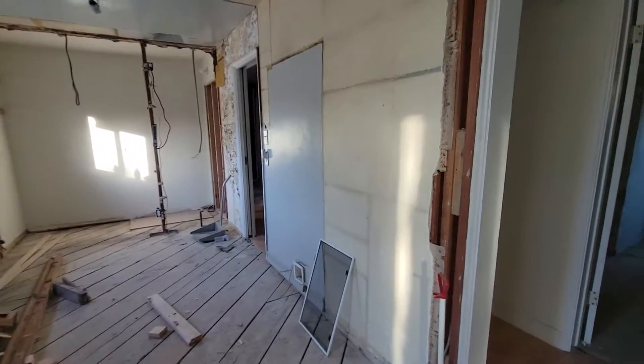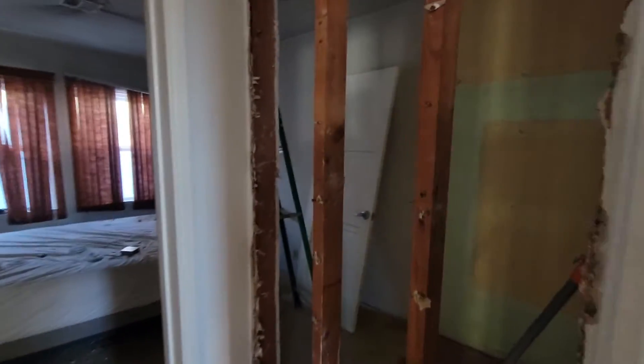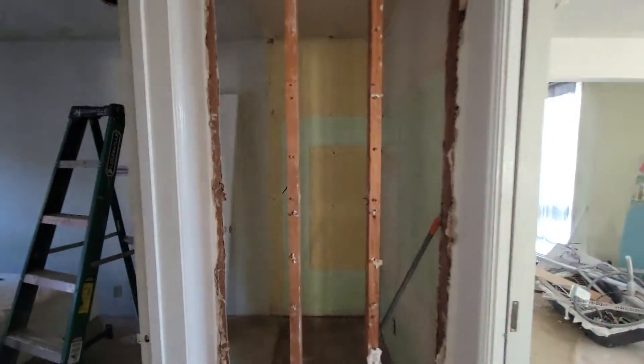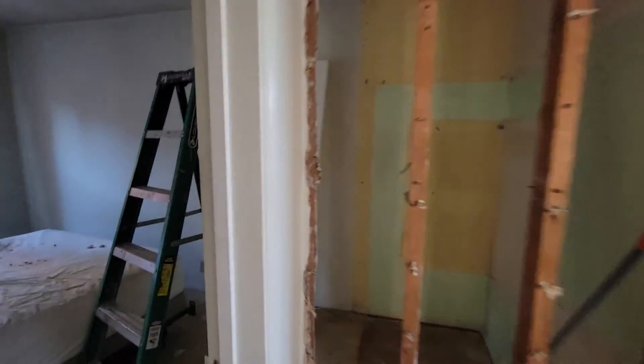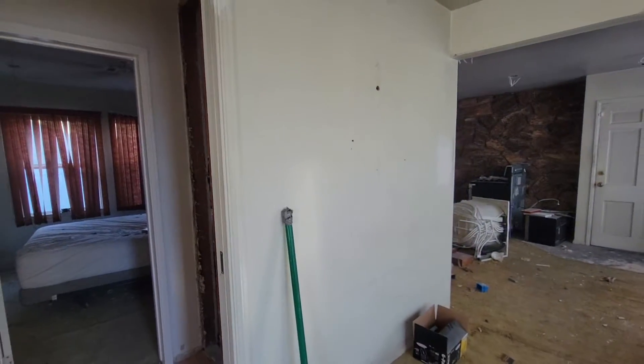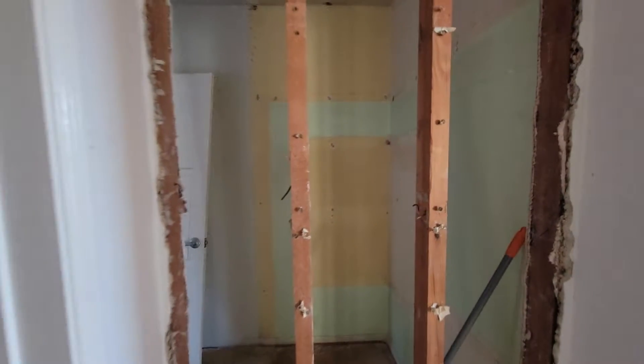It's going to be a beautiful new kitchen when it's done. They've been working on taking this closet out and making it into a powder room that's going to open from the kitchen over here. There'll be a door there and then you'll go into the powder room.